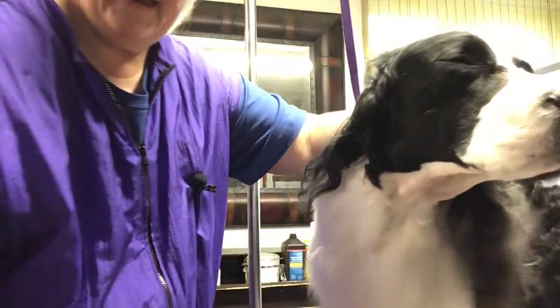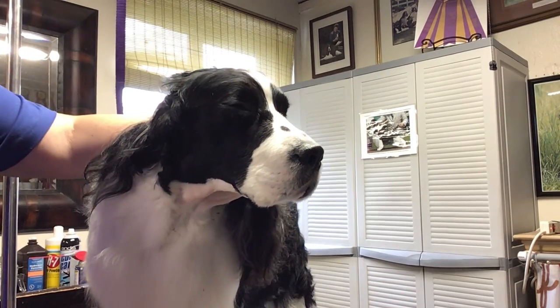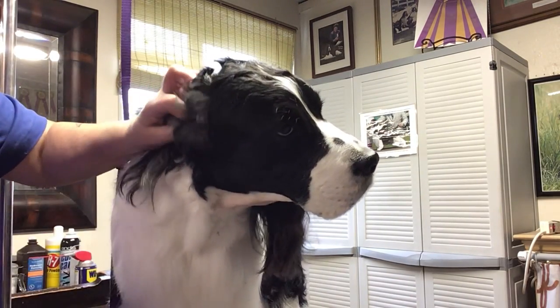Now we're going to do the other side. Same thing — I want to clean up this ear. Where's that flap? Know where that flap is. I've got it under my thumb.